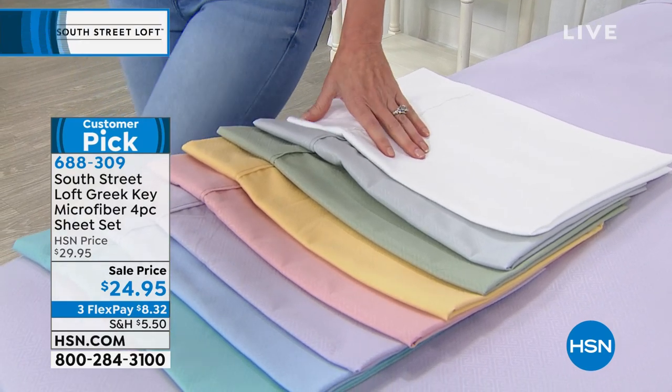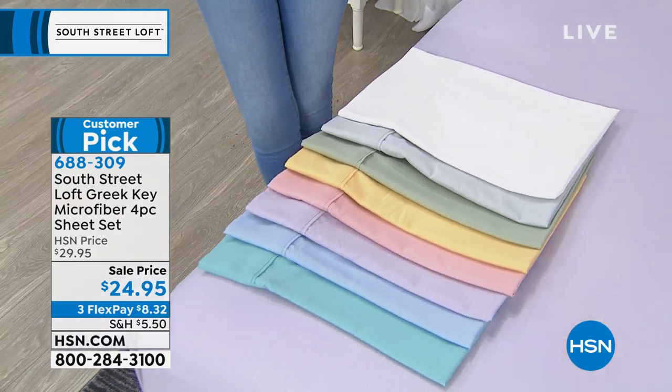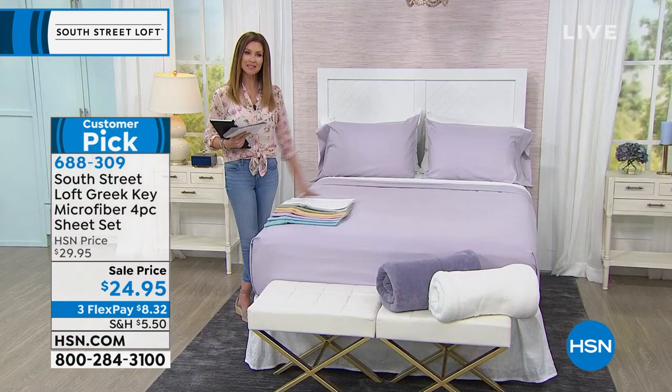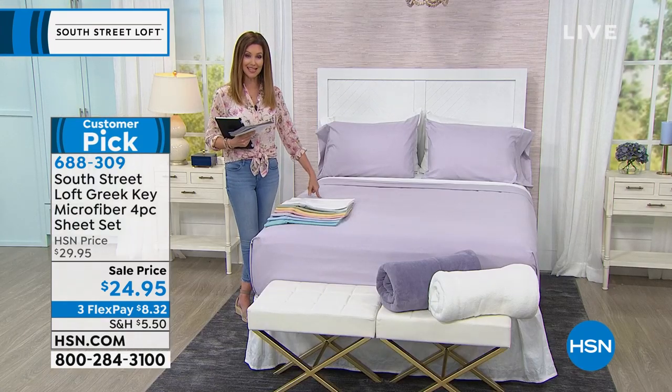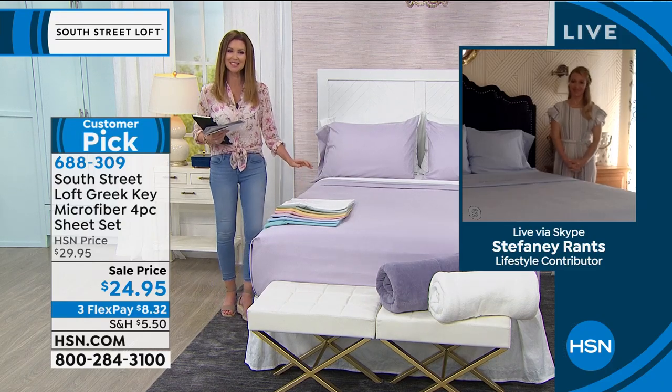Perfect time to update your basics and get the softest sheets that are so easy to launder. Item number 688-309. Our representative for South Street Loft, exclusive at HSN, is our guest Stephanie Rance, joining us via Skype.